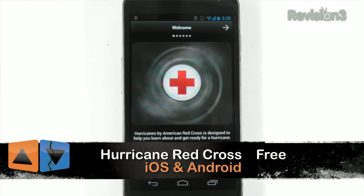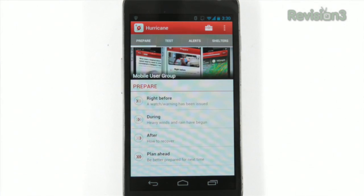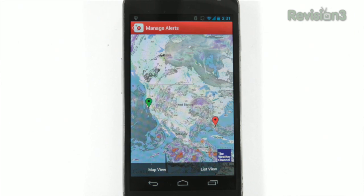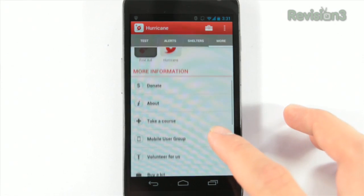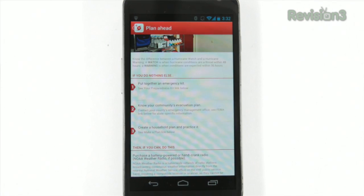Finally, for those who just want to stay safe, Hurricane by the American Red Cross is a free app for both Android and iOS. It has less of the wonky meteorological info, but it does have storm monitoring and simple features to let your friends and family know your status, along with preparedness tips and more.